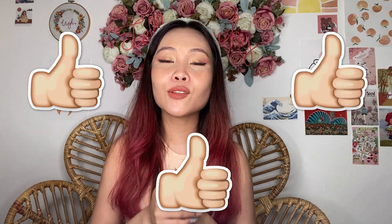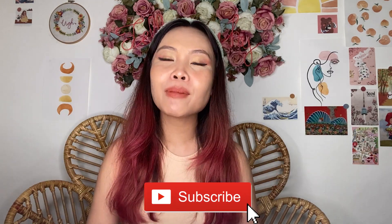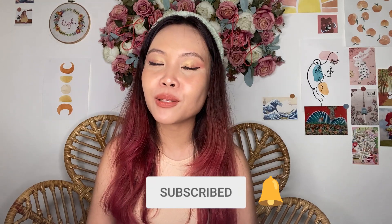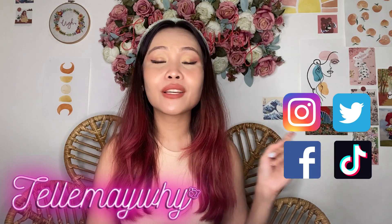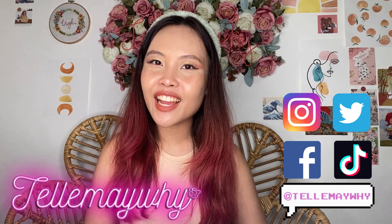That's it for this haul! Comment down below what other hauls you'd like to see on my channel. If you enjoyed this video, please give it a big thumbs up. If you still haven't, click the red subscribe button and hit the bell notification so you'll be notified every time there's a new video. Find me on Instagram, Twitter, Facebook, and TikTok all under the username TellMeWhy. I'll see you guys again next time — bye!